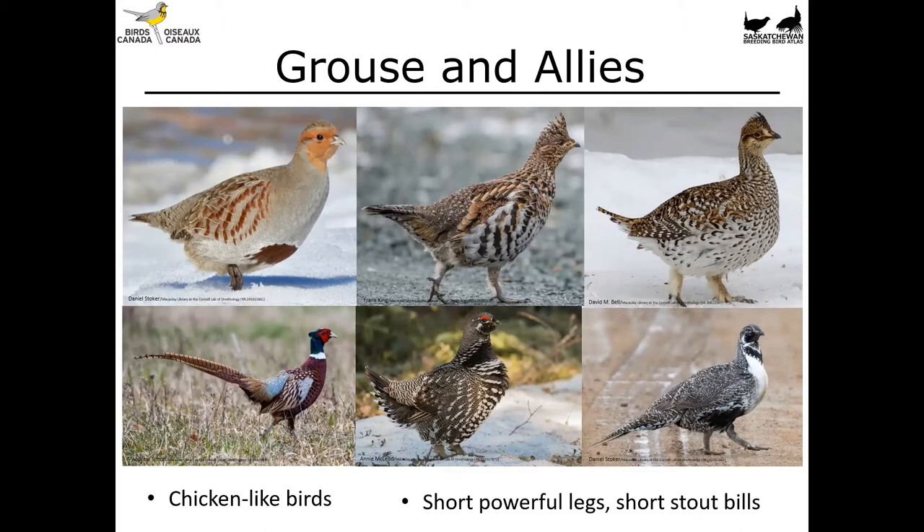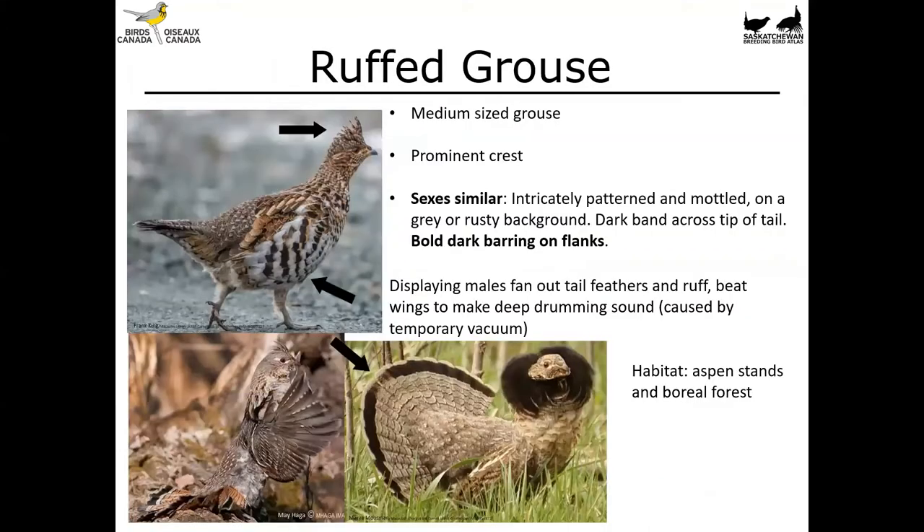They can absolutely fly and they do sometimes perch in trees depending on the species and the habitats you're finding them in. But again, these birds are very much chicken-like in their shape and their habit of walking about and pecking at the ground. So let's start with the ruffed grouse.